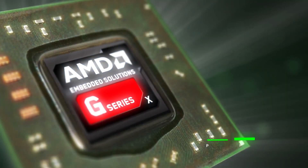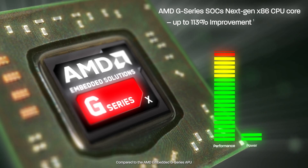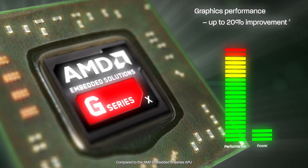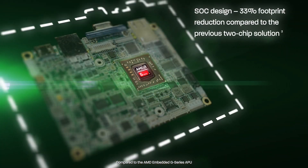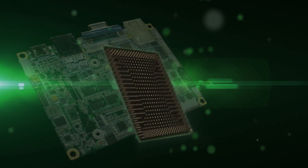The new AMD G-Series SOC platform offers up to a 113% increase in CPU performance, up to 20% increase in graphics performance, and an overall 33% footprint reduction compared to the 2-chip solution over the AMD G-Series APU.